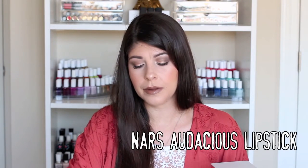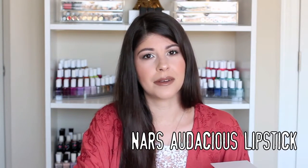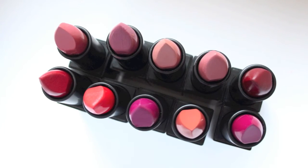YouTube also made me buy the NARS Audacious lipsticks. These are $30 a pop — I cannot believe I bought 10 of them. Luckily I had some gift cards and waited for VIP sales where I would get 20 to 30% off, and I used promo codes and coupons. I would say they're worth the price because they're very good quality, but at the same time you can find beautiful, amazing, long-wearing lipsticks at the drugstore for a lot less. So I definitely won't be buying anymore — I'll just make good use of my collection of 10.